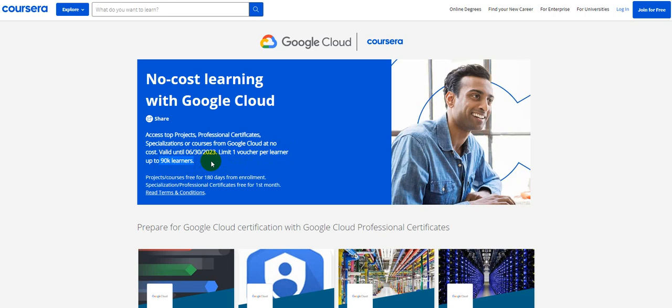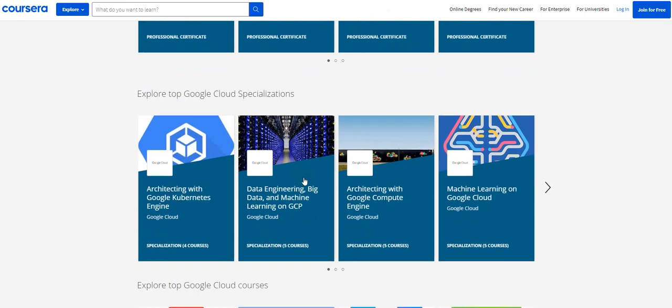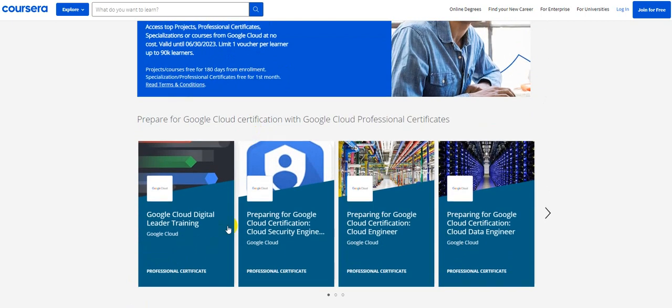I request you all to go ahead and enroll for the courses as soon as possible. There are a few more things you need to be aware of. This is a tie-up between Google Cloud and Coursera, the learning platform. What they have provided with this enrollment opportunity is certification opportunities and courses for free. Courses will remain free for 180 days once you enroll, but certification opportunities will remain open only for one month.